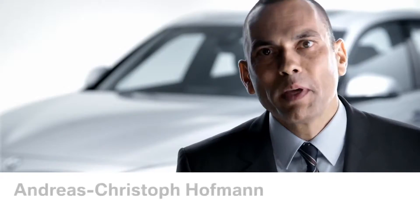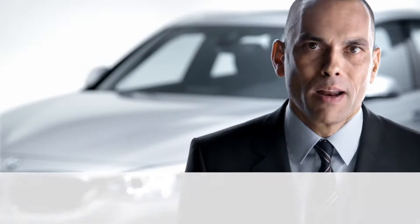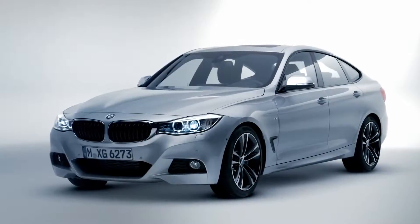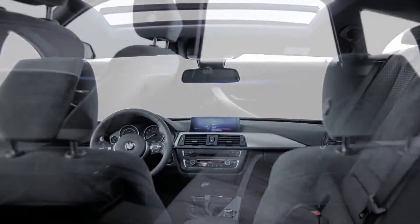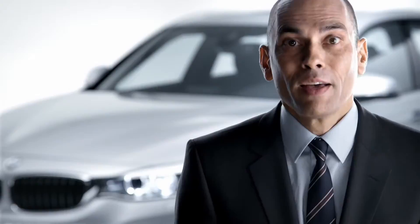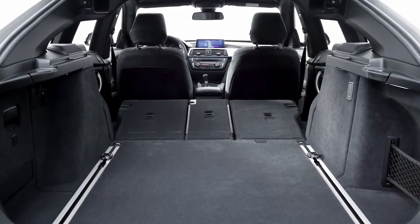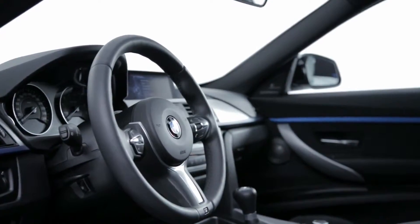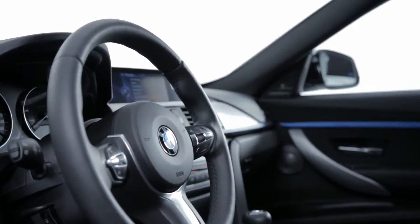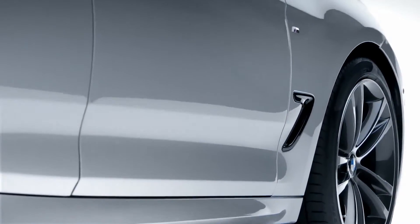Ladies and gentlemen, the new BMW 3 Series Gran Turismo is a total game changer in the middle class segment. It's a luxury BMW car. It has an amazing exterior design and the interior is so spacious that you can't believe that you're sitting inside of a BMW 3 Series. The loading capacity is really convincing. It's equipped with the latest features and innovations from BMW Connected Drive that haven't been seen in the whole car segment before. The BMW 3 Series Gran Turismo runs with the latest BMW twin-powered turbo engines.